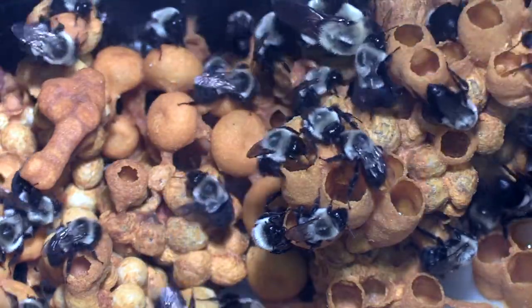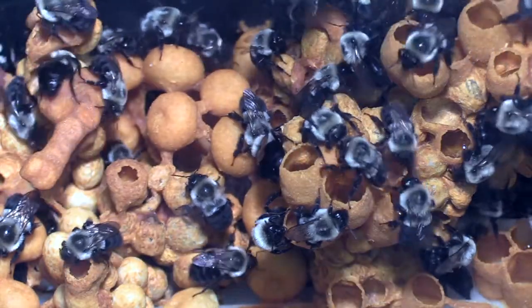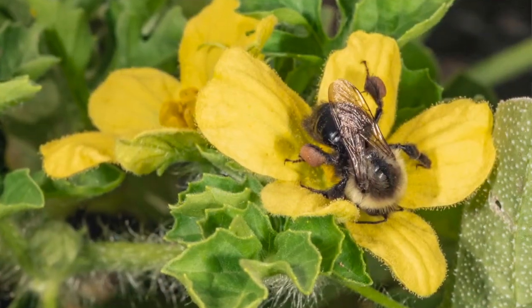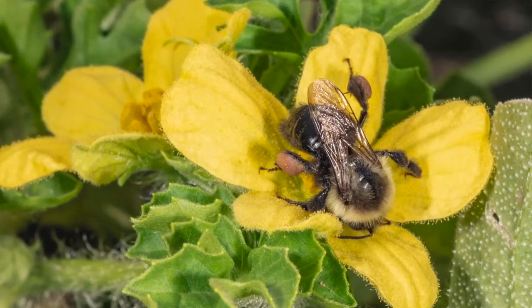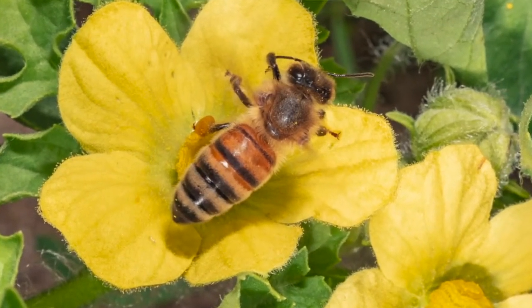Bumblebees are supposed to fly pretty well in all weather, even sometimes at night. A bumblebee, it's my understanding, will successfully pollinate a watermelon bloom in one visit, where a honeybee takes multiple visits — I think eight or nine visits. So we felt like we would get better pollination by using a combination of both honeybees and bumblebees.